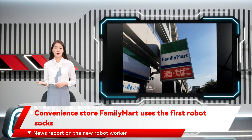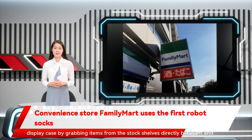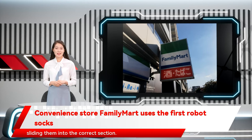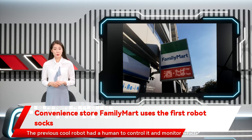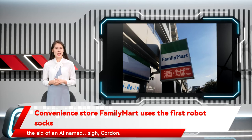As we can see in the video, the arm automatically refills the display case by grabbing items from the stock shelves directly behind it and sliding them into the correct section. The previous robot had a human to control it and monitor which drink went where through a VR interface. However, the TxGara can monitor and identify stock by itself with the aid of an AI named Si Gordon.